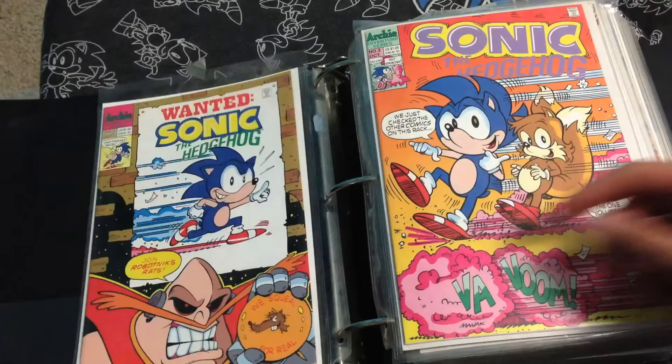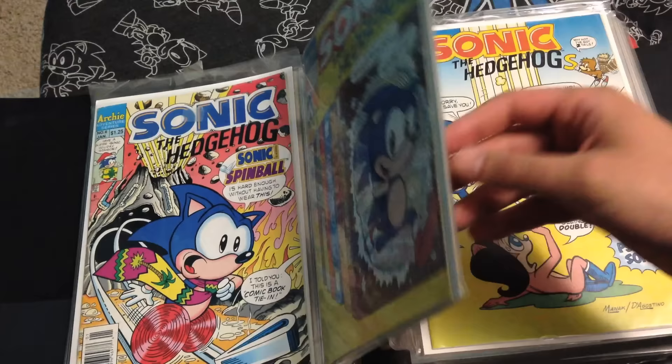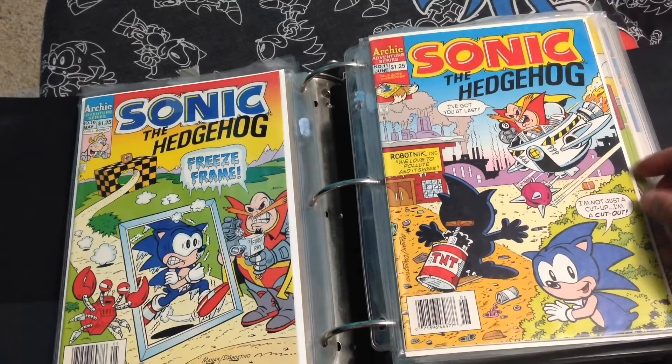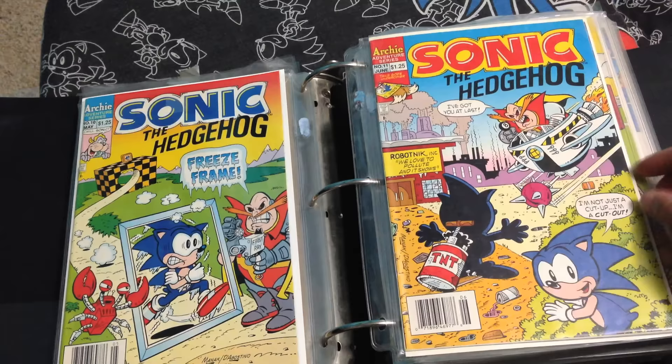Issue 2, issue 3, issue 4, issue 5, number 6 — Sonic Spinball — number 7, number 8. Love all the Marvel and DC superheroes in there. Number 9 — Pseudo Sonic from Adventures of Sonic the Hedgehog. Number 10, 11, 12, 13 — this one's the first appearance of Knuckles.